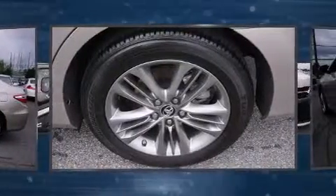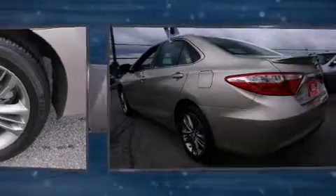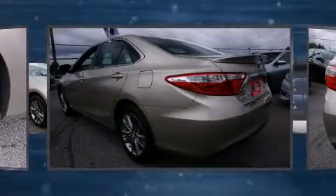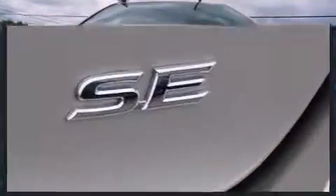Toyota prioritized comfort and style by including a leather steering wheel, a trip computer, an outside temperature display, heated door mirrors, and one-touch window functionality.